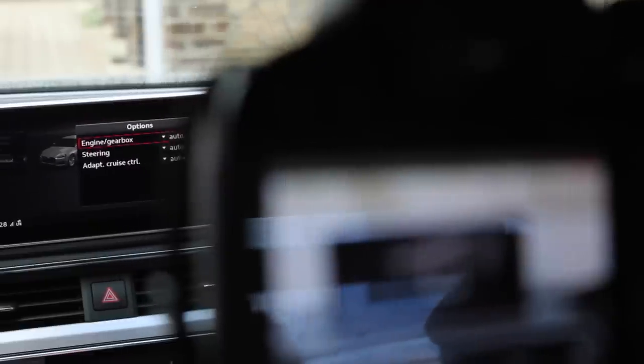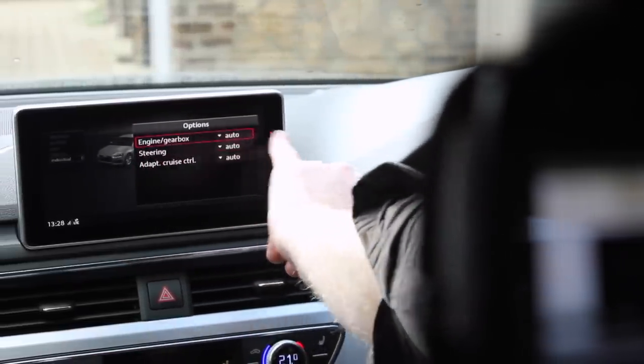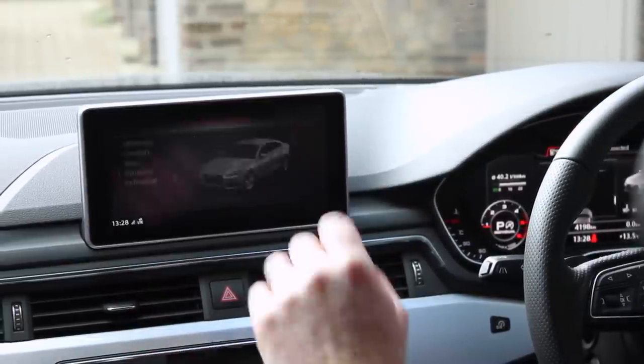In the Individual mode, you're able to choose how you want the engine, gearbox, reaction, steering, adaptive cruise control, and more set up to your preference.